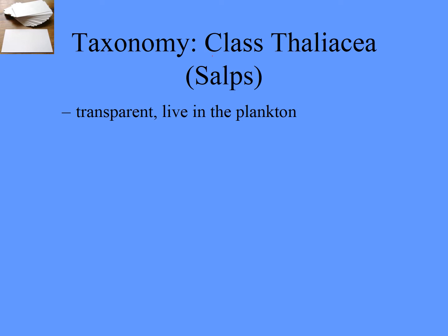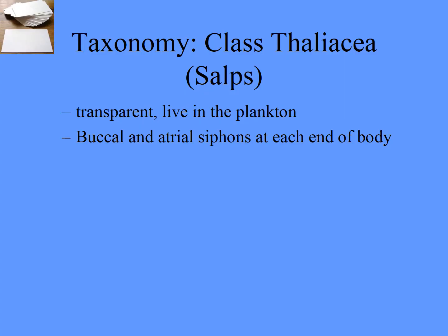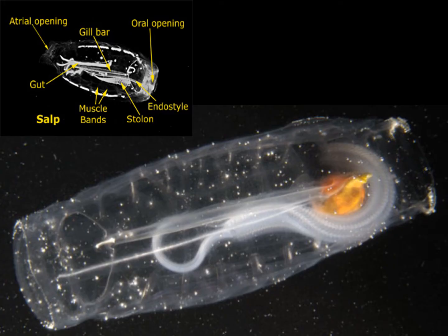Now we move to the next class: Thaliacea — salps. These are little transparent individuals that live in the plankton. You may have seen these washed up on the beach — they can be super dense at certain times. You might've thought these were jellyfish eggs or fish eggs because they've got these little dark patches in each of them, much like a yolk. But each of these are separate little attached animals — essentially planktonic sea squirts. They have buccal and atrial siphons still, but they're at opposite ends of the body.